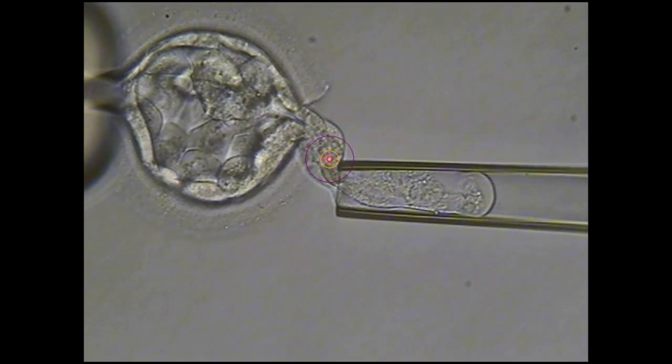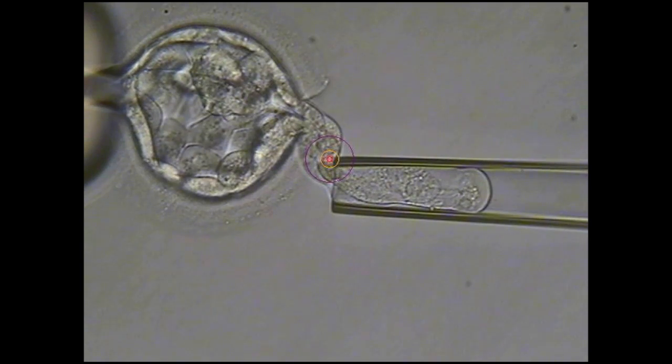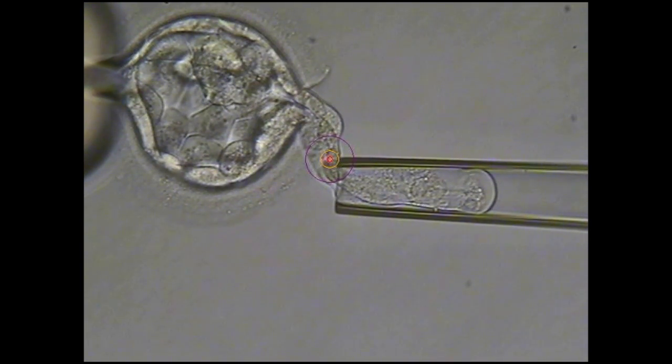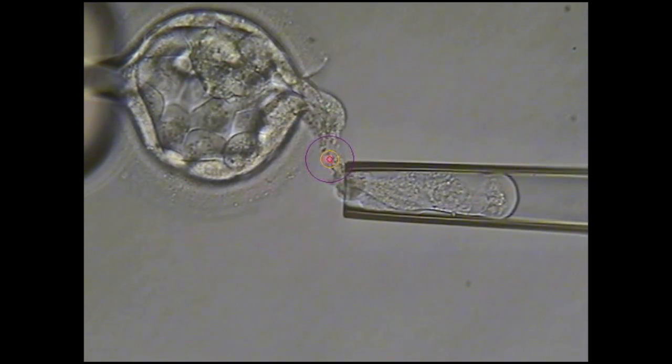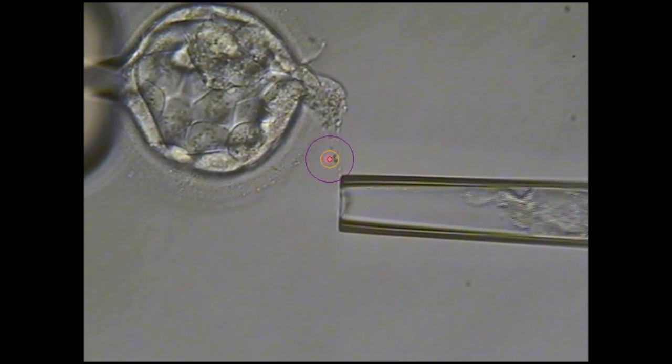This is called a biopsy. There is evidence that most of the time, the placental cells are almost identical to the cells that will develop into the fetus. We are not removing cells that will form any part of the fetus itself. However, there is a chance that the cells removed do not completely represent the genetic information of a future pregnancy, and a PGS normal embryo does not guarantee a healthy pregnancy.